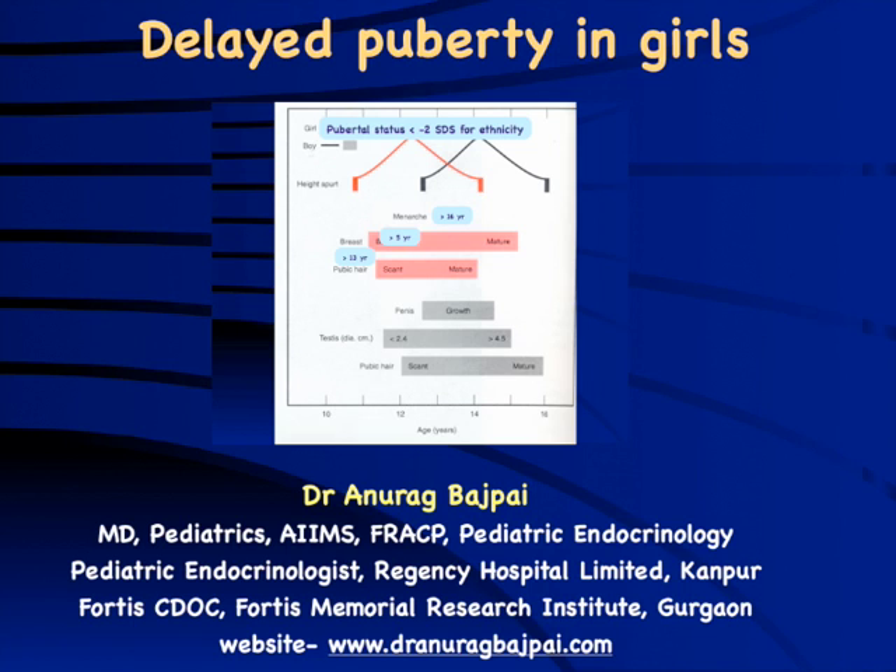Delayed puberty is an important problem that needs to be evaluated in a timely fashion in girls, particularly because while delayed puberty is less common in girls compared to boys, it is often more likely to be associated with a pathological cause.